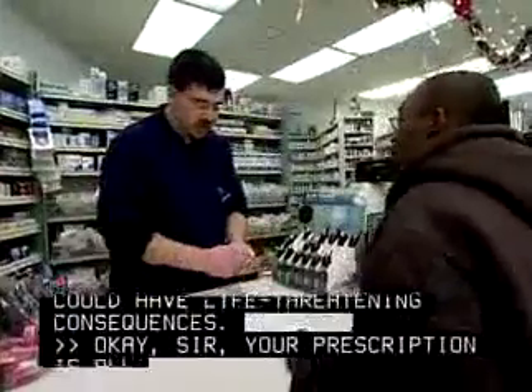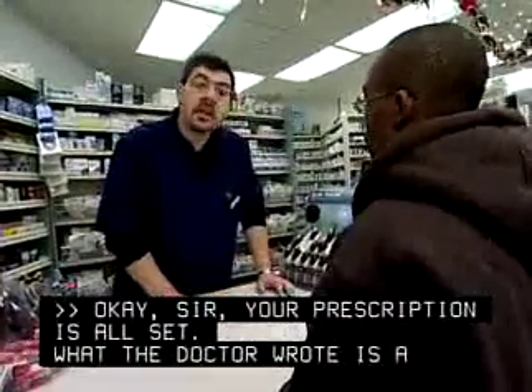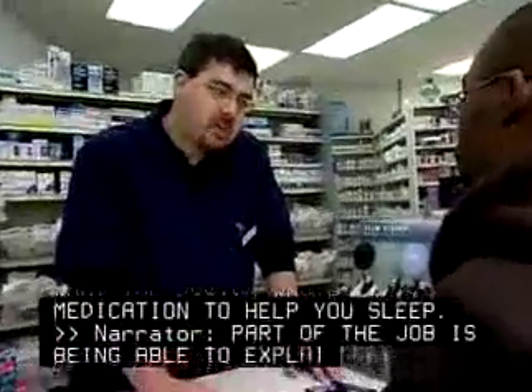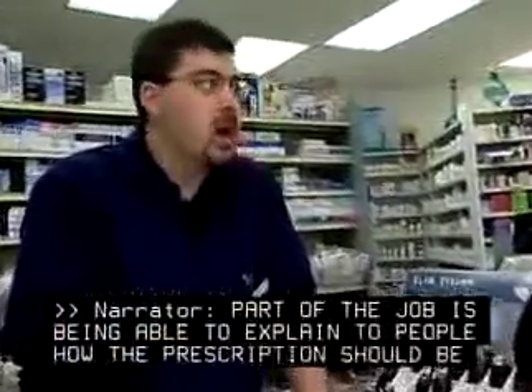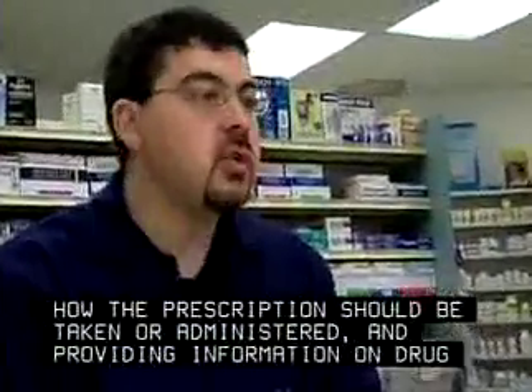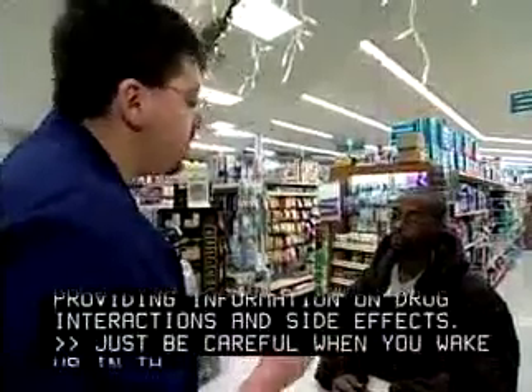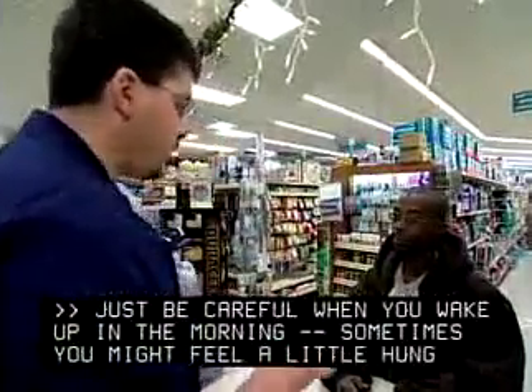So your prescription's all set. What the doctor wrote is medication to help you sleep. Part of the job is being able to explain to people how the prescription should be taken or administered, and providing information on drug interactions and side effects. Just be careful when you wake up in the morning — sometimes you might feel a little hungover, a little drowsy.